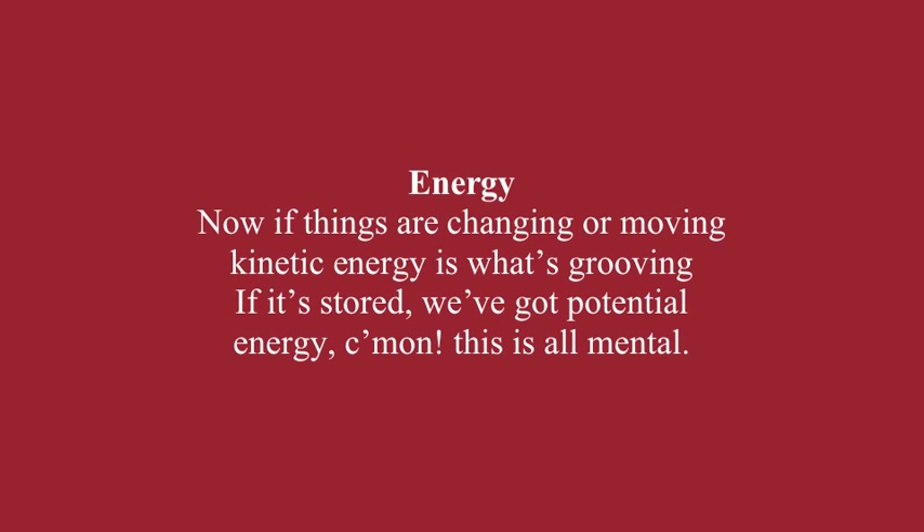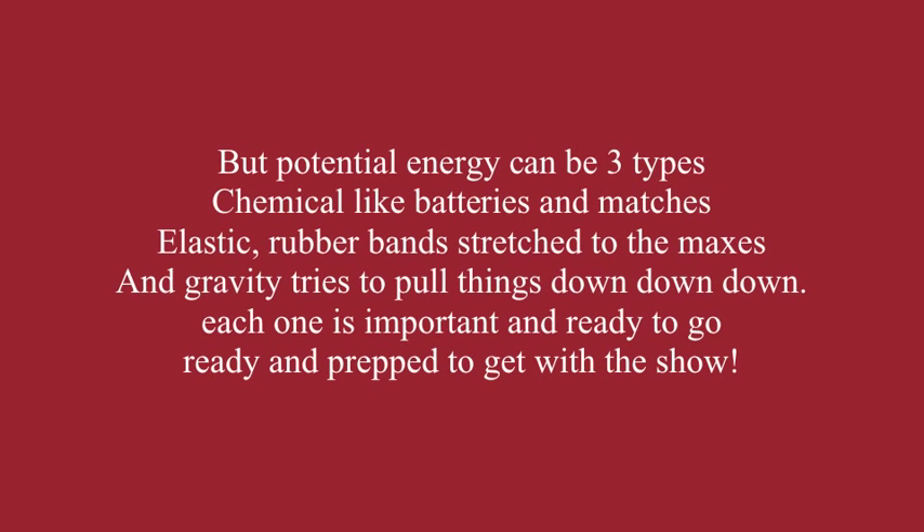If things are changing or moving, kinetic energy is what's grooving. If it's stored, we've got potential energy. Potential energy can be three types: chemical, like batteries and matches; elastic, rubber bands stretch to the max; and gravity, which tries to pull things down. Each one is important — ready to go, ready and prepped to get with the show.